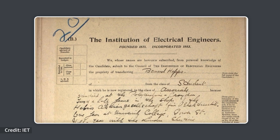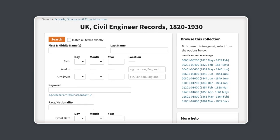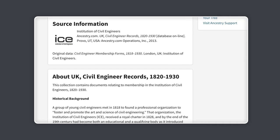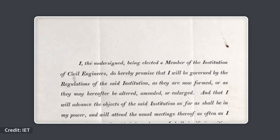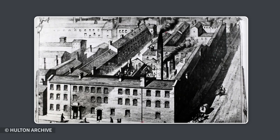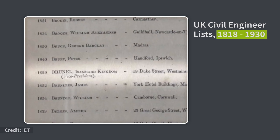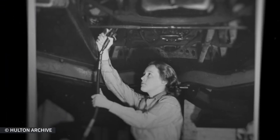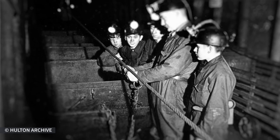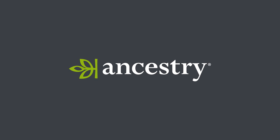Or maybe you've found an engineer in the family. Our engineering records go back as far as the early 19th century, and help document important eras in UK history, like the Industrial Revolution, providing a fascinating insight into the role people played in building Britain. There's so much to discover in our vast range of occupation records that can really help bring your backstory to life.